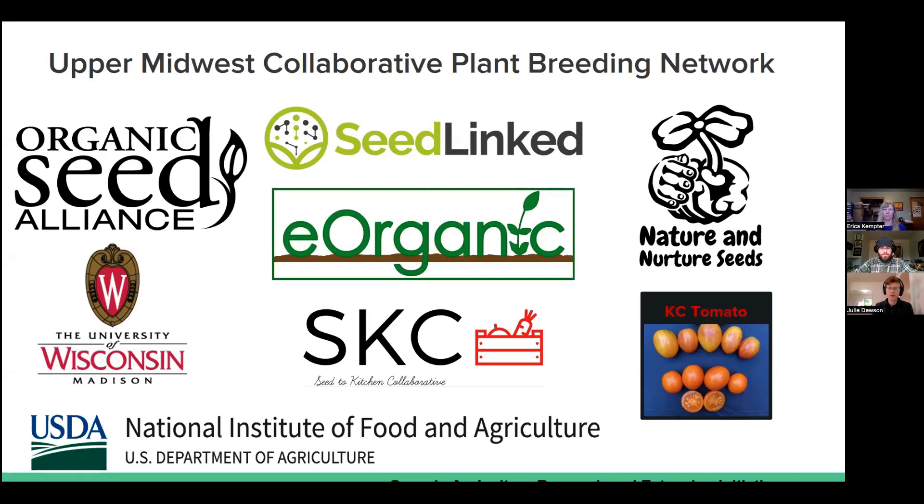This webinar series is part of that, and we also have two case studies on more collaborative breeding projects: a tomato project from Nature and Nurture Seed and KC Tomato, as well as a pepper breeding project. The partners are the Organic Seed Alliance, SeedLinked, eOrganic, UW-Madison, and our two independent breeder collaborators, Nature and Nurture Seed and KC Tomatoes. More information is available on seedcommons.org, managed by the Organic Seed Alliance, and also on eOrganic and the Seed to Kitchen Collaborative website at UW-Madison.